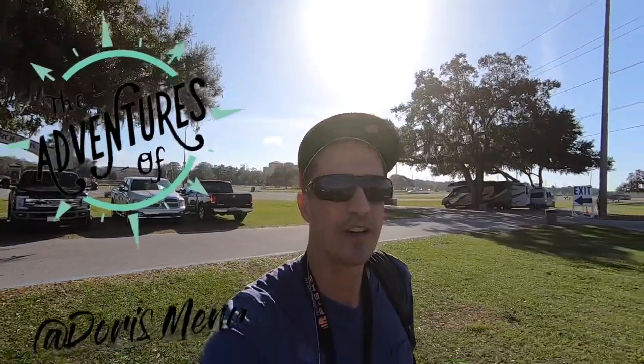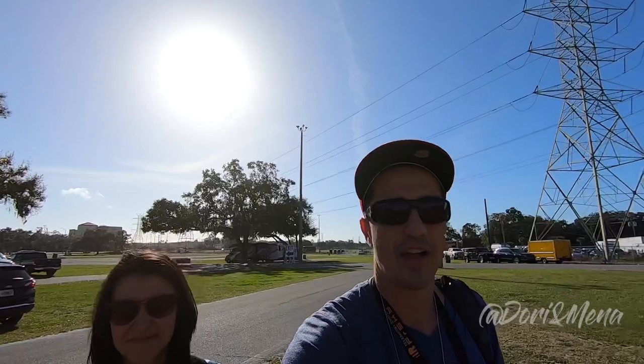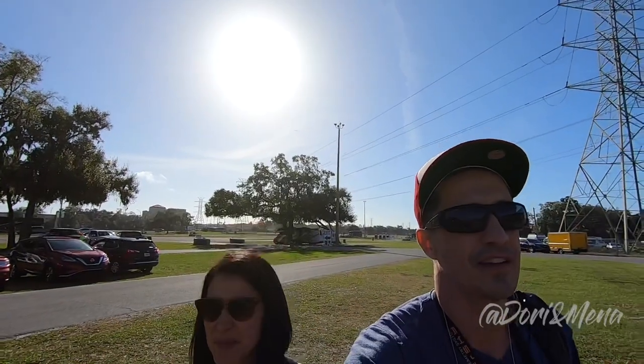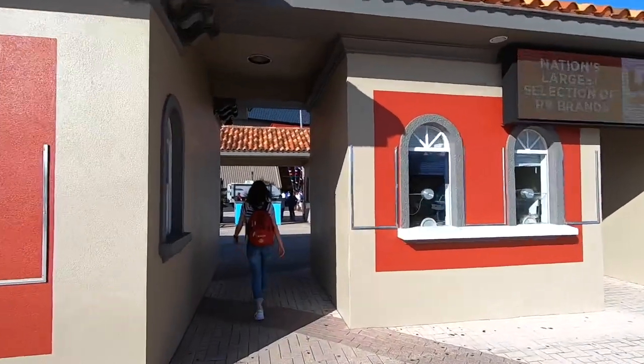Check-in was pretty easy — our names were there and we got our tags. Really excited to be here, so thanks for the invitation to the Super RV Show. We're super stoked to be here, and this place is massive — you would not believe how big it is. I think I know where I'm going to be focusing.